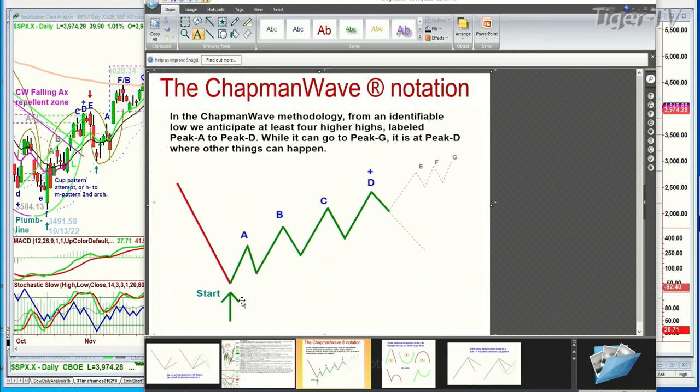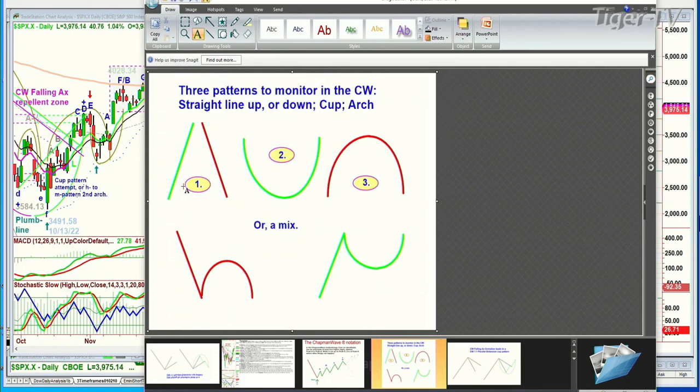If it gets upgraded from a buy signal to a buy mode, it means it should go to at least a D. You'll see how many Ds there are. It can go D, E, or even F. We're only looking at three patterns in terms of direction: straight up, straight down, and a cup formation where it goes from one point down and back again — it could be a V or a cup — and an arch formation where it could go from one point up in an inverse V or arch and come back down.